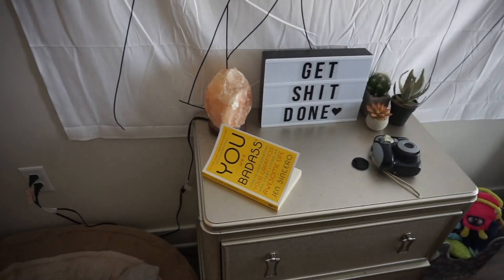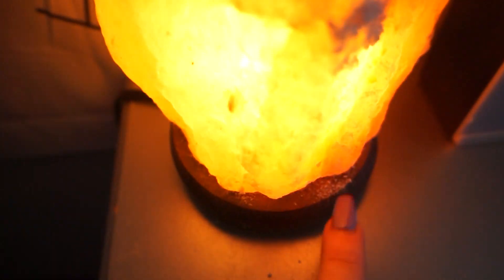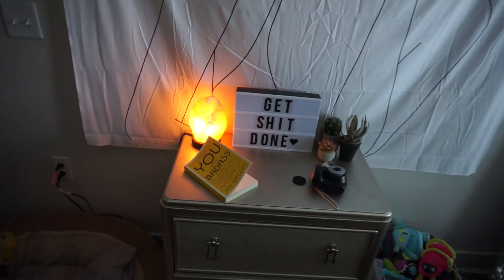I have this cute little area — this is my salt lamp and it actually is a legit salt lamp, like there's salt that just comes off of it. I got that from Earthbound because apparently there are fake salt lamps and real ones. It's supposed to purify the air.